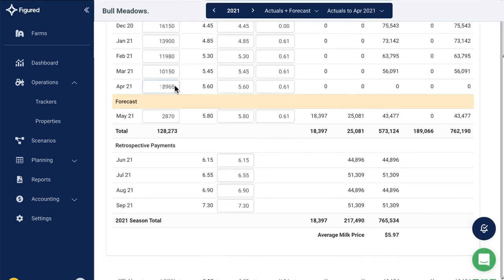Add planned milk production data into the tracker and update it with actuals as it happens. Or if the farm uses Fonterra, the production data automatically flows in from Farm Source.